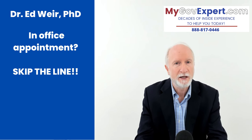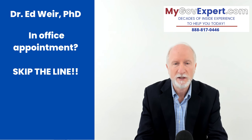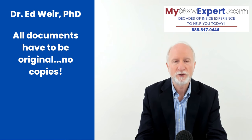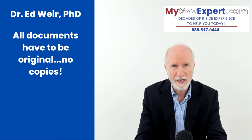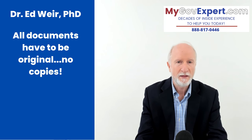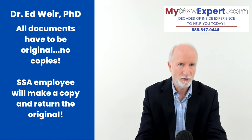If you don't have an appointment, you'll have to wait in line. Make sure you bring all your documents. Social Security does not accept copies — it has to be the original document: original birth certificate, original marriage certificate, original divorce decree with any embossing. You hand the originals to the Social Security employee, they make a copy, certify it as an original copy, and then hand your originals back to you.